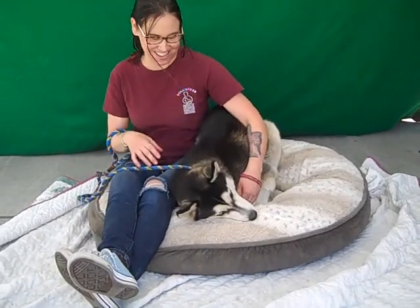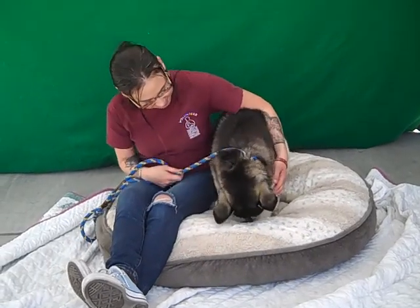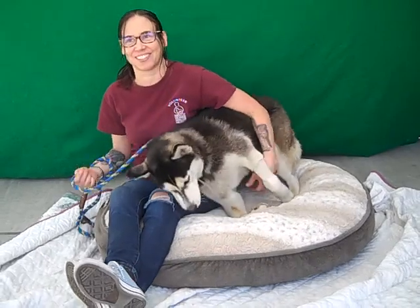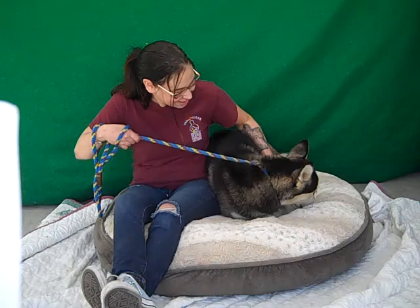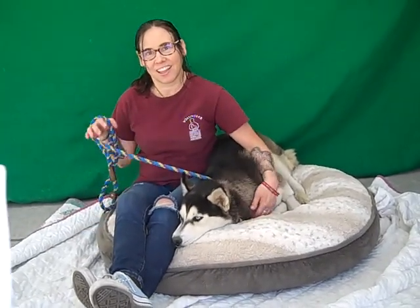I'd like to introduce you to Mona. Mona's animal ID number here at the shelter is A5249925. She's a one-year-old black and white Siberian Husky, and she's spayed, ready to go home. She weighed in at just over 40 pounds, and her notes say 'home run dog' — this dog has it all.